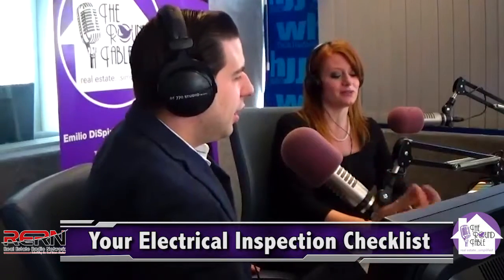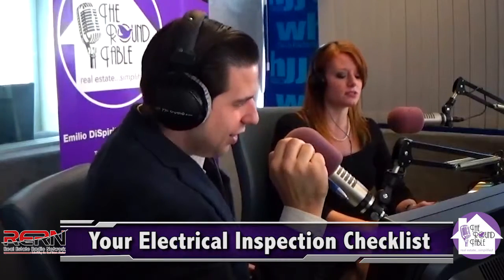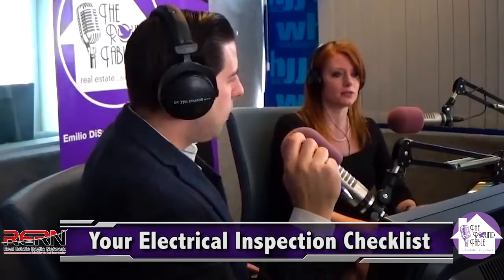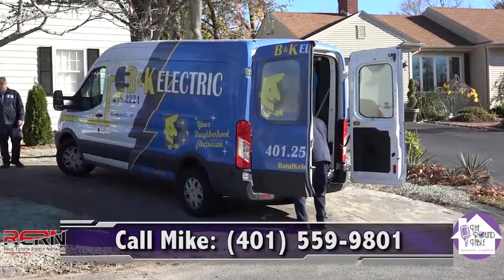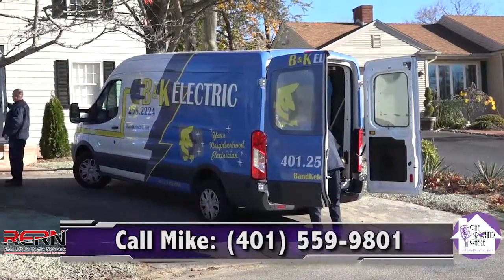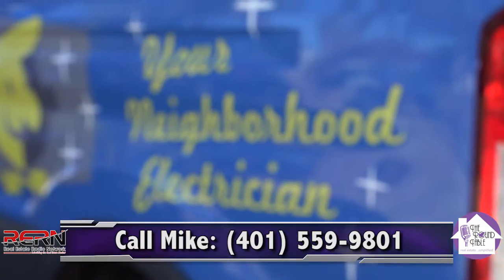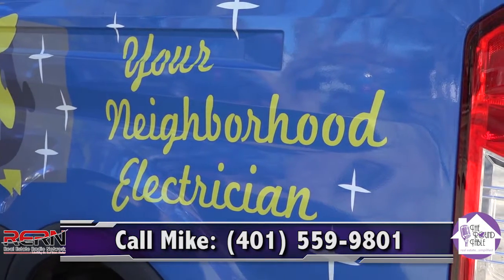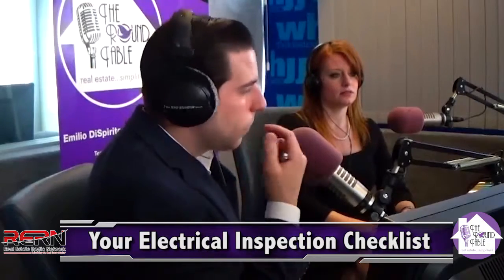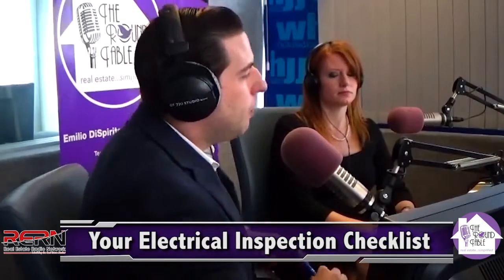Everybody gets lazy — you think, oh yeah, I'll get some nine volts and you forget about it. With the wireless ones, you don't need a plan submitted to the fire inspector for a single family home. I'm talking strictly about single family homes. Put a smoke in each bedroom, put a carbon monoxide detector in the hallway, and put a smoke in the basement, and you're done. That's it.